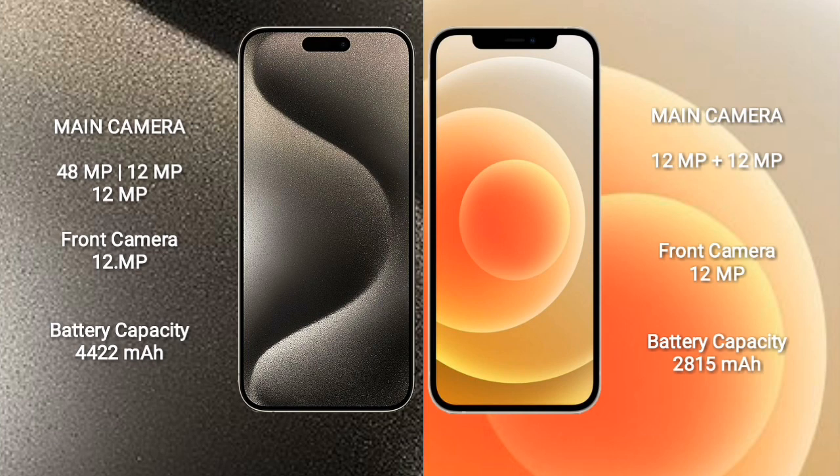iPhone 15 Pro Max has a 4422mAh battery with 33W fast charging support. iPhone 12 has a 2815mAh battery with 20W fast charging support.